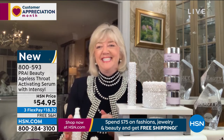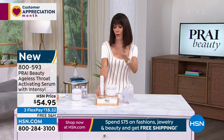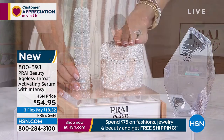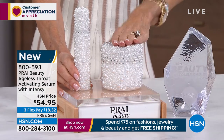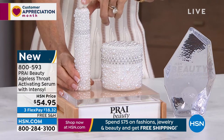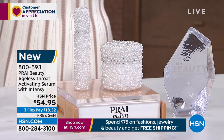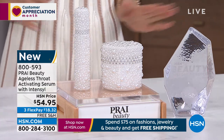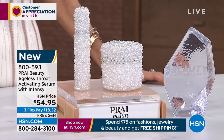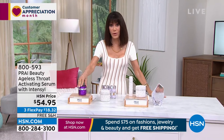Then go right over the top with your neck cream — perfect. The value today: normally $54.95, when you buy the today's special it's $34.95. Everything is free shipping and handling today with Prai.